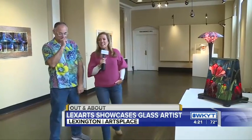Hey, good afternoon, guys. We are here at LexArts, and this is quite a treat to get to meet this guy here. Dan Neal Barnes is with us. He's a multimedia glass artist. I'm like, multimedia glass artist? I didn't quite understand it until I started looking at your work, which is magnificent.